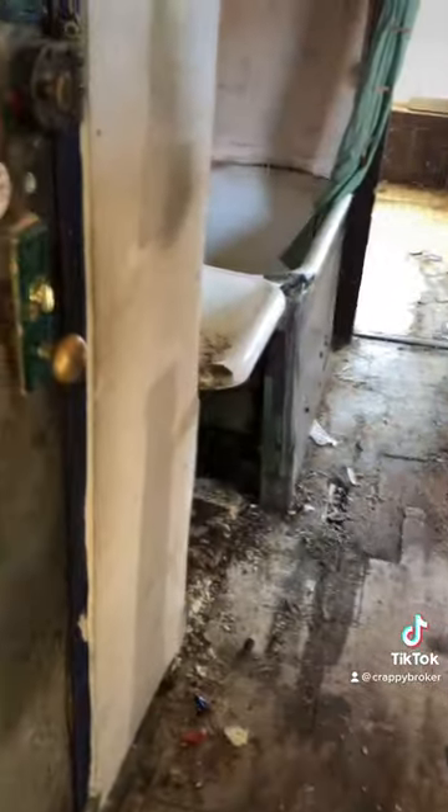So basically, we're walking into the dining room area where there is a bathtub. The toilet is actually located on the opposite side of the apartment — you probably saw that when we came in.